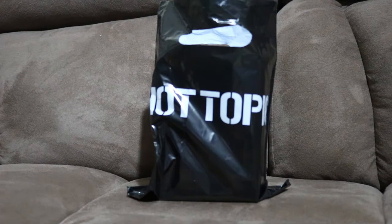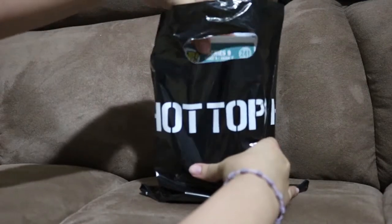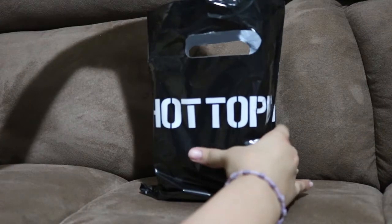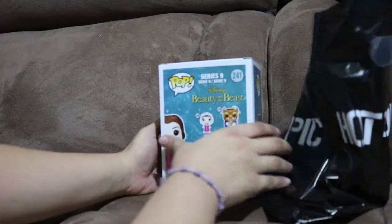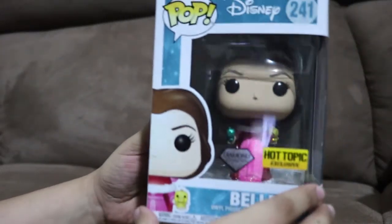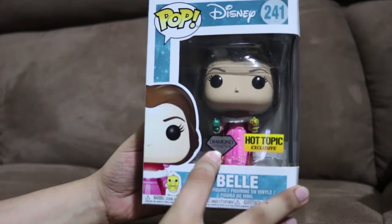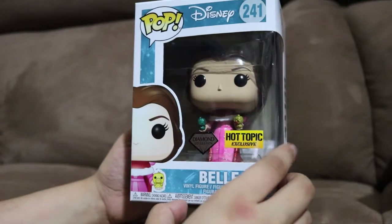What's going on everybody? So today I went to Hot Topic and I actually got the Bell Pop - the diamond edition, of course a Hot Topic exclusive.